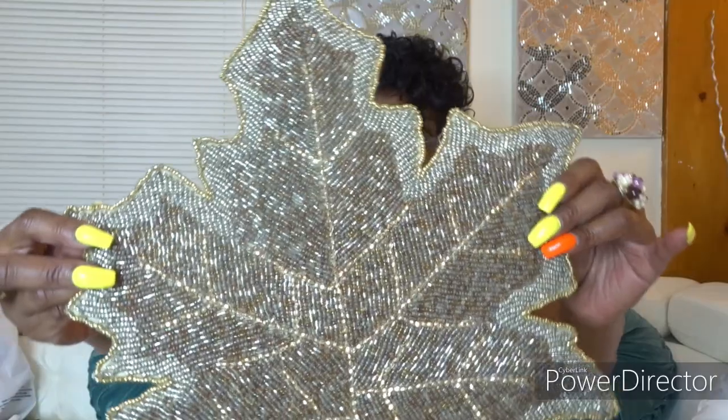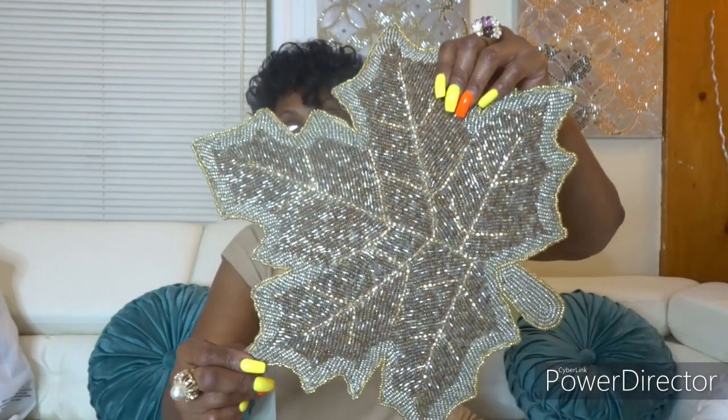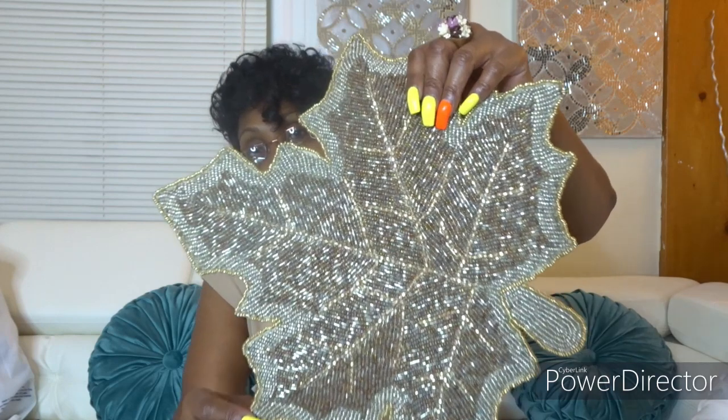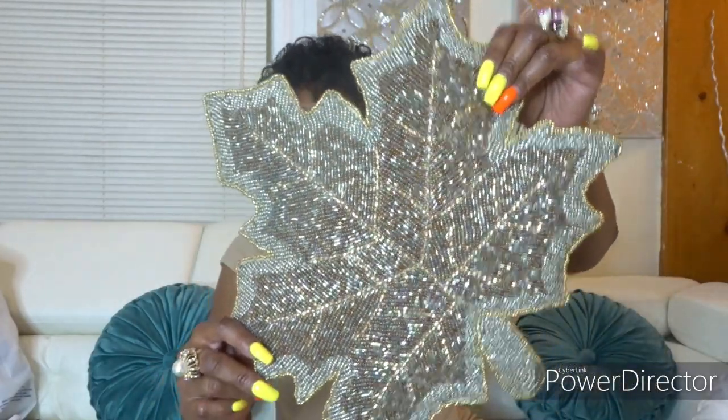In Home Goods I saw these leaf placemats — just rhinestones and beaded work going on — for $9.99. They only had four so I got four. The color is like a brownish creamish with some gold in it. This will be great for decor with my beautiful runners. Since I'm only finding four of each item, I might as well do a table setting for four and let my pumpkin shine on the end.